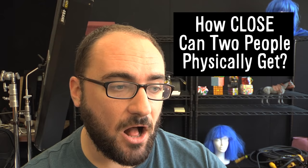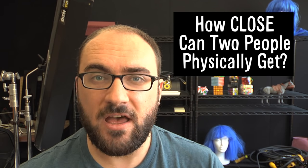Hey, Vsauce. Michael here, and today we're going to get close. Like, really close. In fact, I want to answer the question: what's the closest we can get to other objects and other people? Now, it might sound like a kind of simple, easy question, but when you get down to the atoms of it, it's quite complex and might leave you feeling a little bit alone.